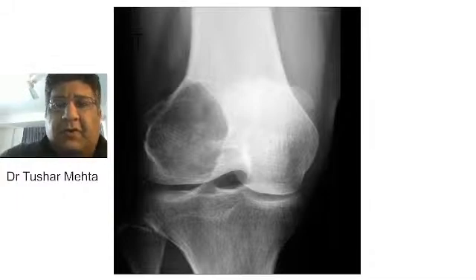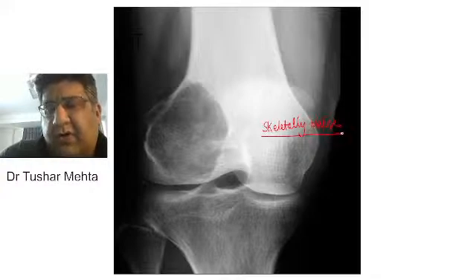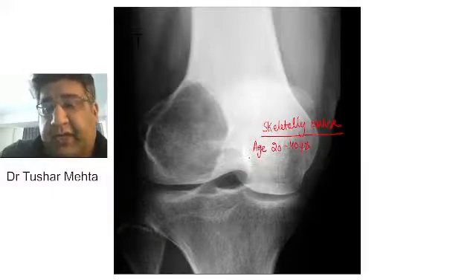First of all, do you see any growth plate? I don't see any growth plate. So one thing is for sure that this patient has to be skeletally mature since I do not see any growth plate. That means the age group has to be more than 18 years. I will be more specific here — age group is 20 to 40 years.